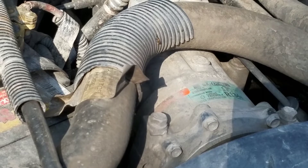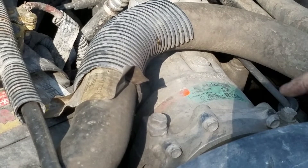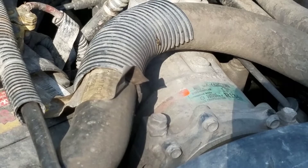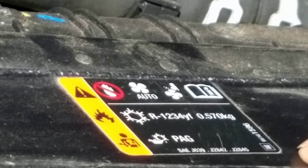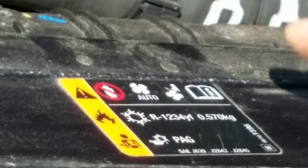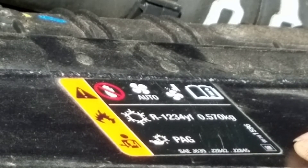Current automobiles are using R134A refrigerant to cool your AC system. Well, that's changing. The new refrigerant that we're starting to switch over to here in the United States is R1234YF.